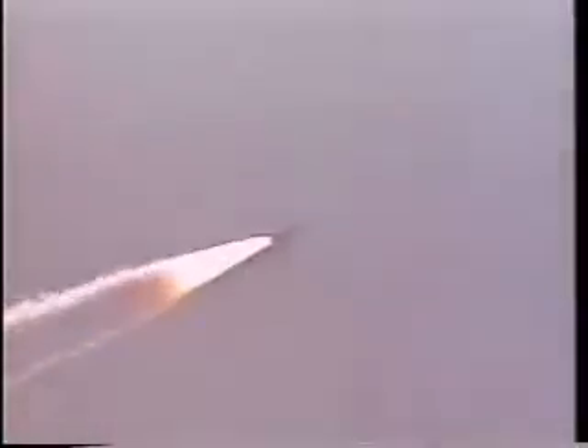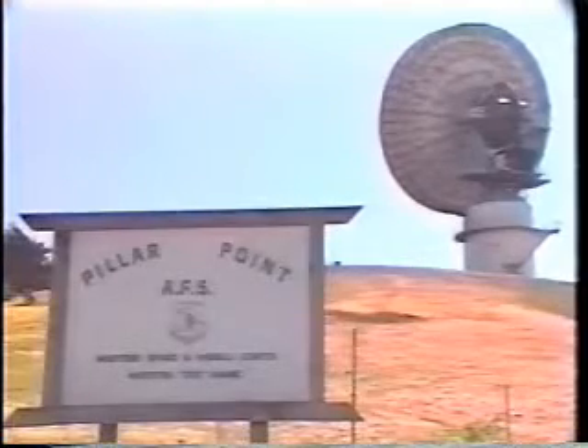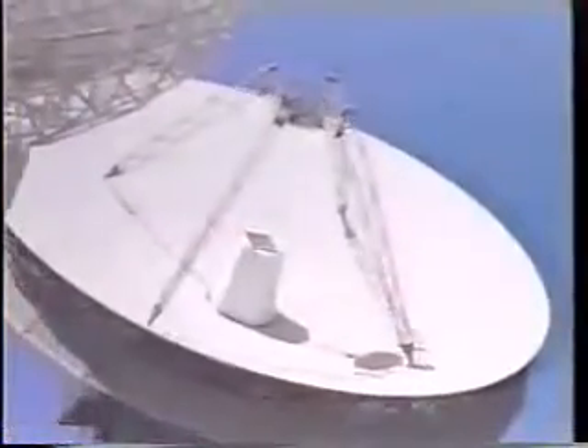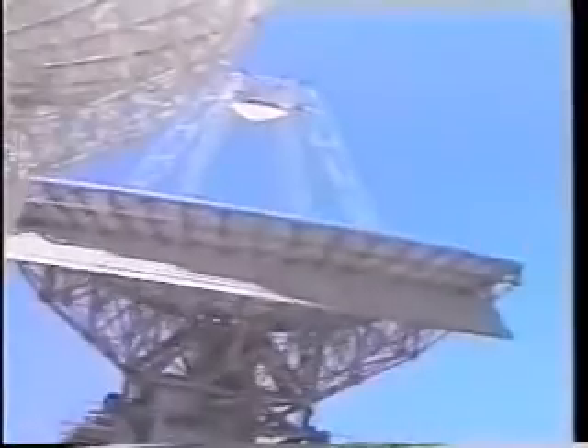Further north, along the California coast, Pillar Point receives data and relays it to the analysts in Building 7000 at Vandenberg. Pillar Point has a command-control antenna that can send a destruct signal, as does Point Mugu Naval Air Weapons Division. This network of instrumentation extends downrange to several other locations, including Kwajalein, where re-entry is observed and scoring is accomplished. The data collected throughout the network relays to the telemetry-integrated processing system, providing a wide range of viewpoints and letting the analysts see what is happening in near real time.